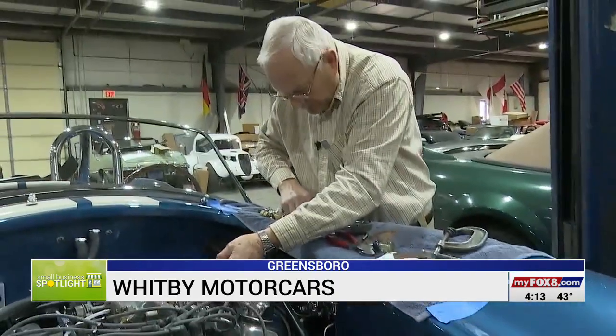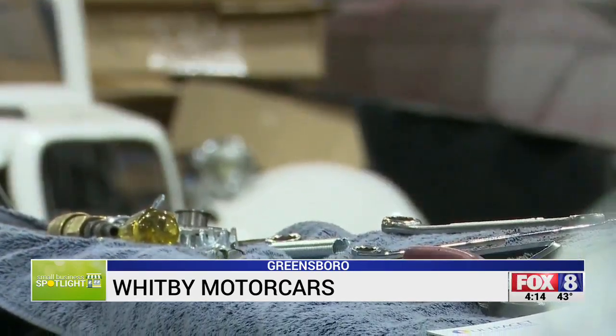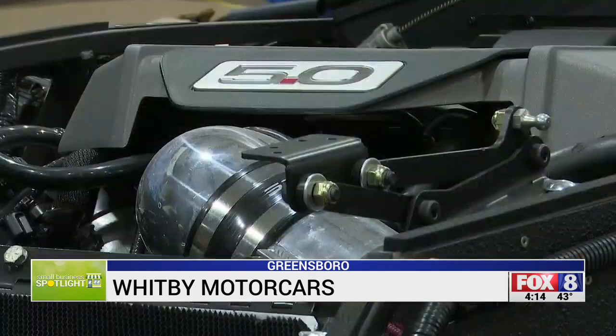From start to finish, it takes around 8 to 10 months. You can spend a lot of money or a little money — it just depends on how much chrome you want on it and what kind of engine you put in it. These racing machines start around $65,000.